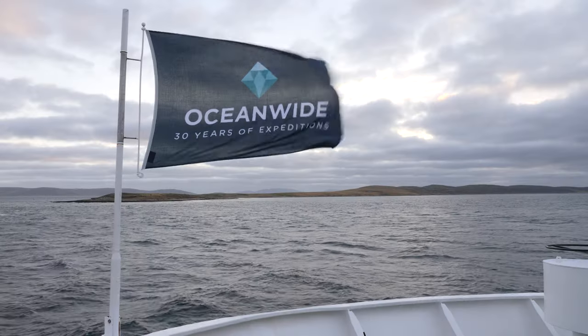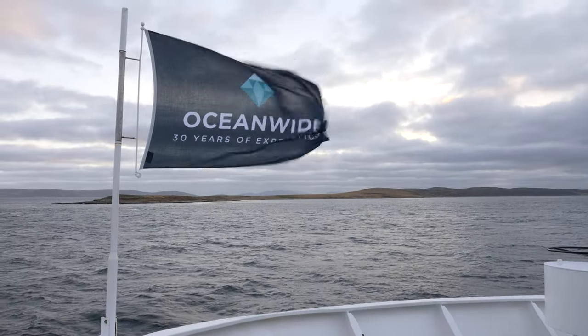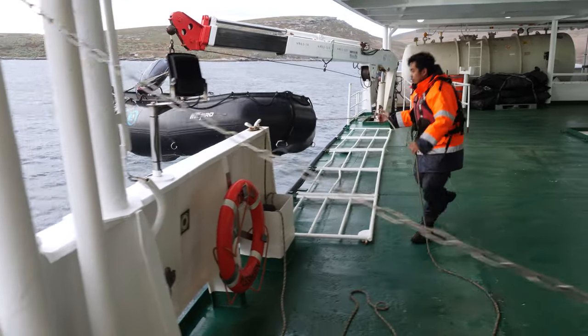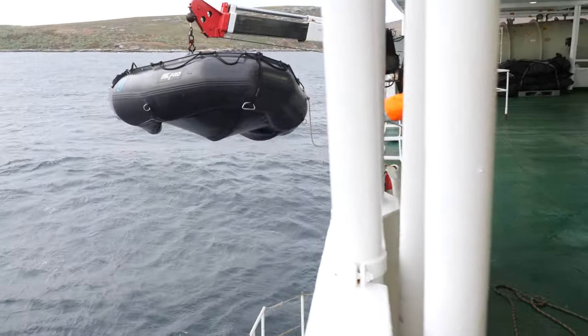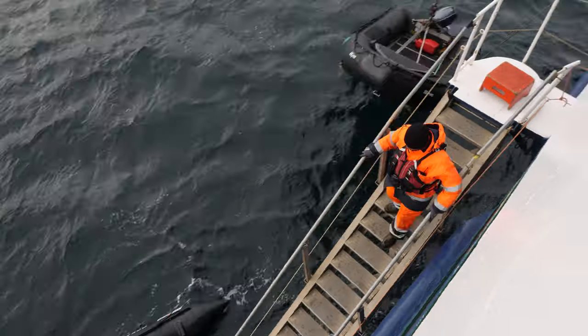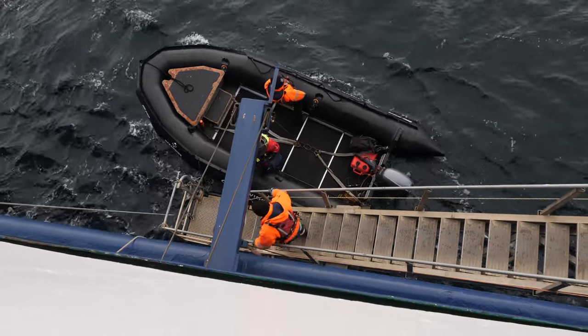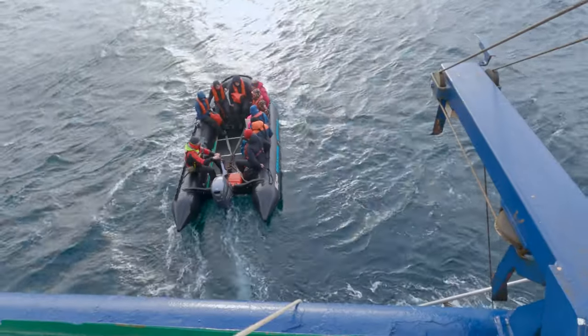Good morning, everybody. As we feared, the weather is catching up with us — really heavy wind. But we're in a bit of a sheltered place called West Point at the Falklands. The crew is out now putting some Zodiacs in the water, getting ready to assess if we can actually make a landing here on shore. Hopefully we'll be on land here in a bit.